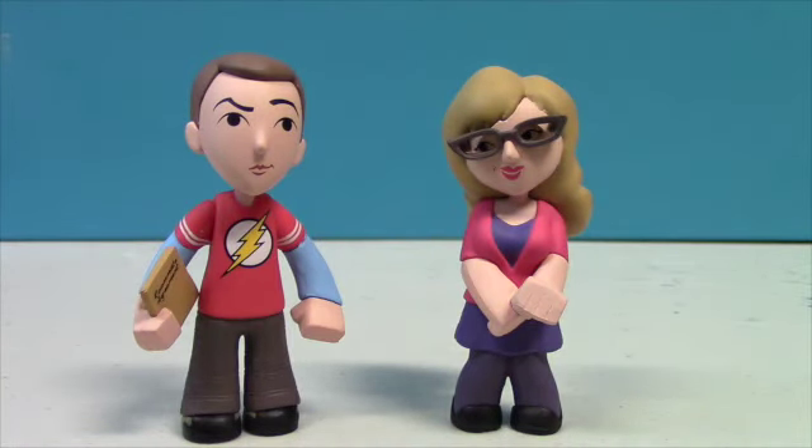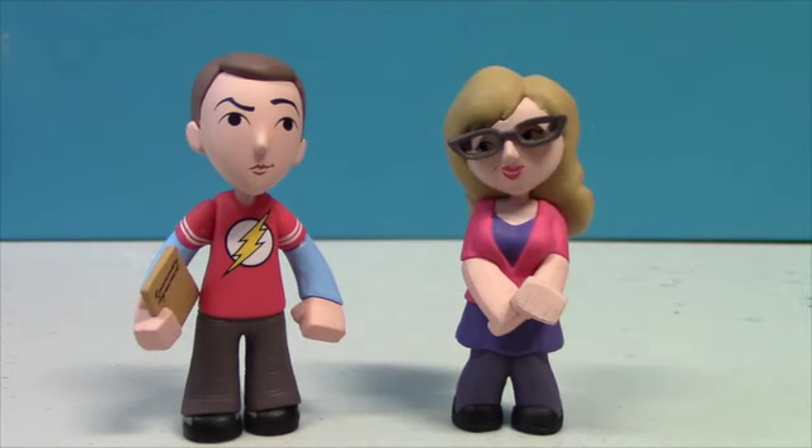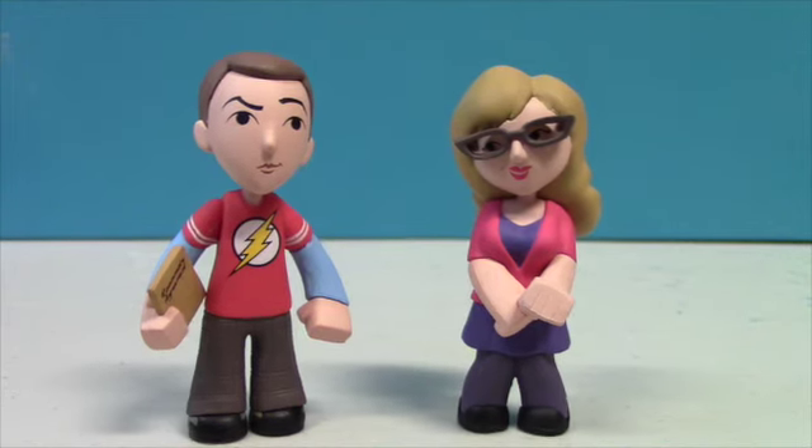Now these are small for Mystery Minis — they are about probably 2 inches, but they did make it up with all the detail in them. So leave me a comment and let me know who your favorite Big Bang Theory character is. This has been Johnny Talks Toys, thanks for watching, and I'll see you guys on the next review.